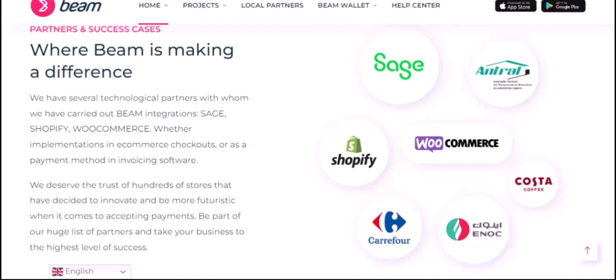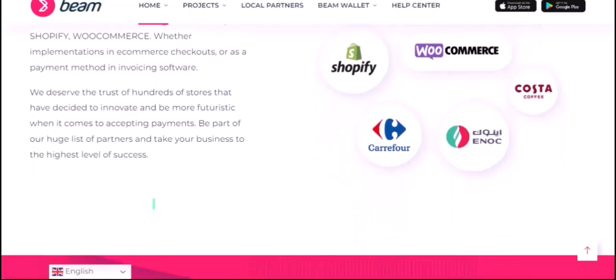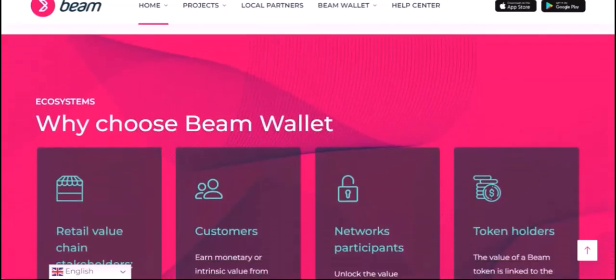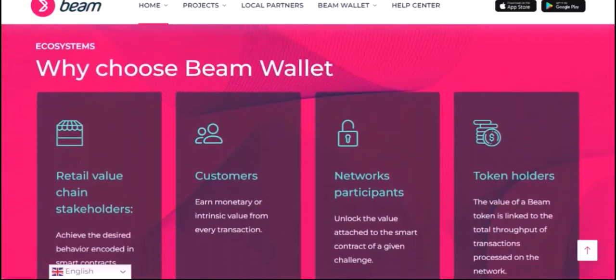With its ability to provide secure, confidential, and decentralized payments, Beam has the potential to revolutionize the way we think about money. So if you value your privacy and are looking for a cryptocurrency that can empower you to take control of your financial affairs, Beam might be worth exploring.